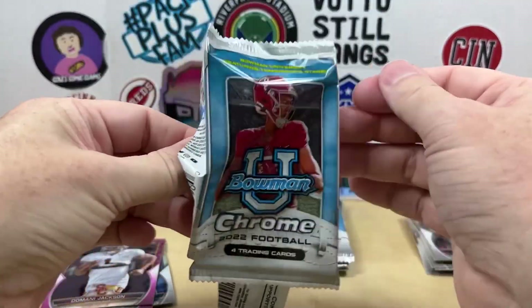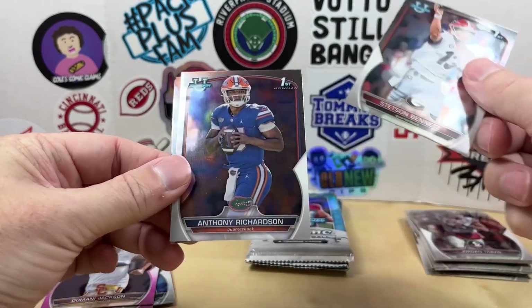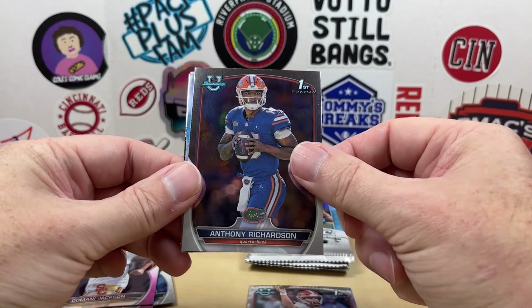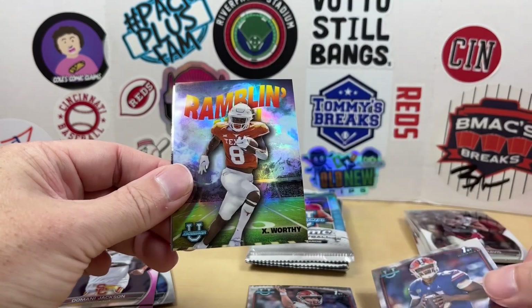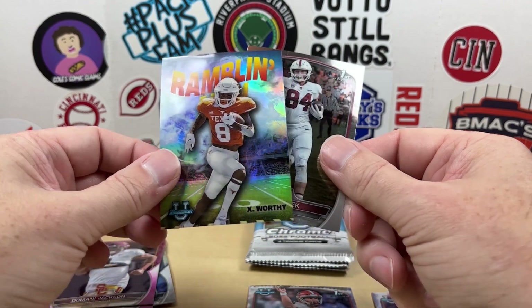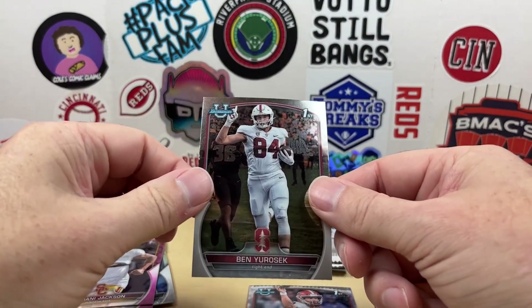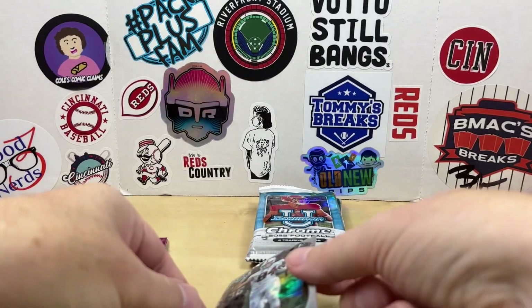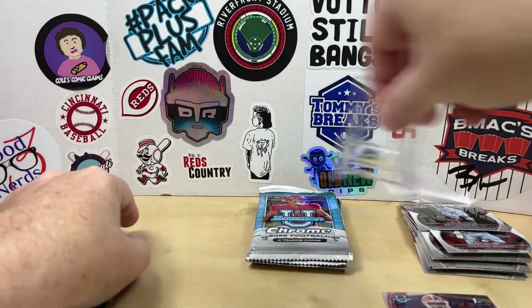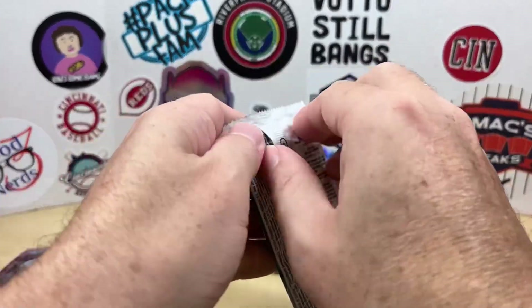Haven't really seen an insert yet either. We got Stetson Bennett — there we go, Anthony Richardson! I did have that when I pulled it out of the hobby box. There's a Xavier Worthy — a rambling man — and Ben Urosek. We'll put Anthony Richardson up on the stand; we'd love to get a refractor of him.